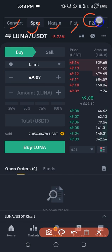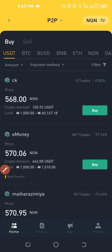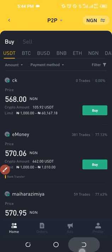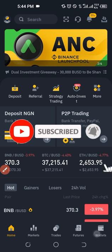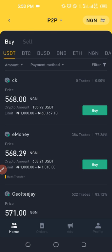Since we want to buy Bitcoin via P2P, I'll click on P2P and it brings me to the P2P interface where I can buy Bitcoin, USDT, BUSD, BNB, Ethereum — all with my Naira. Another way to access this same interface is via the P2P trading option on the home page; clicking it brings you to the same interface.